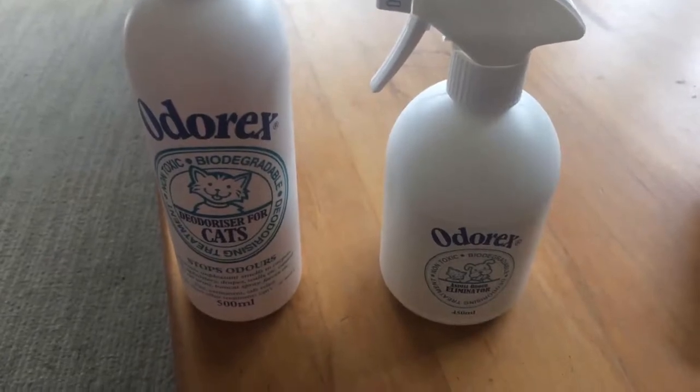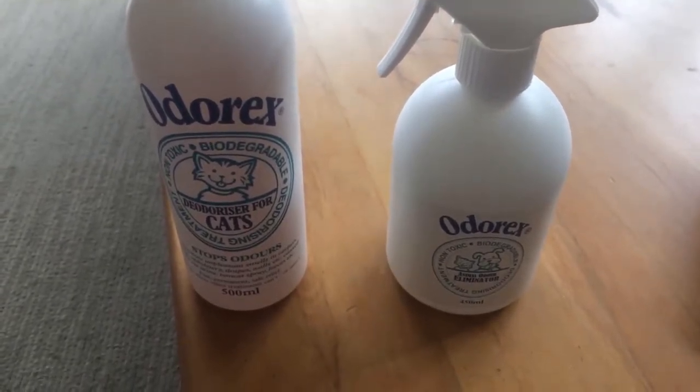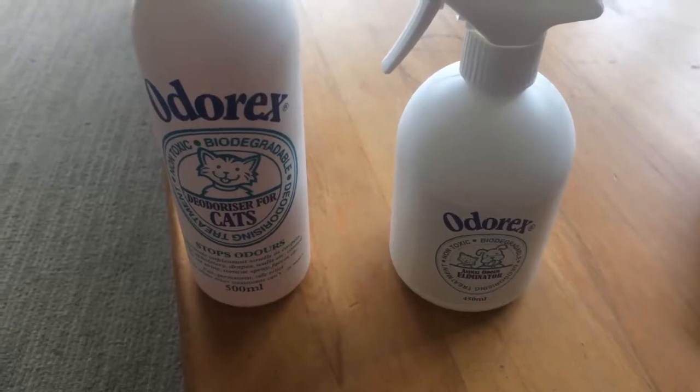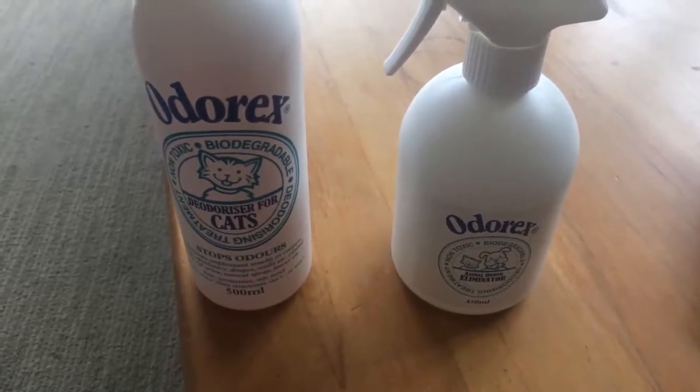Today we're going to talk about two of our Odorex products that help eliminate animal odour — and that can be animal odour from vomit, faeces, anal gland secretion, or even cat urine.